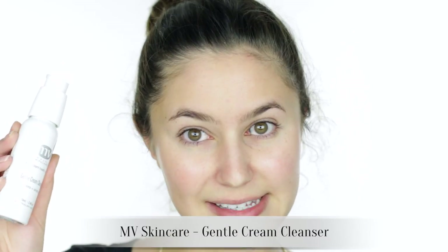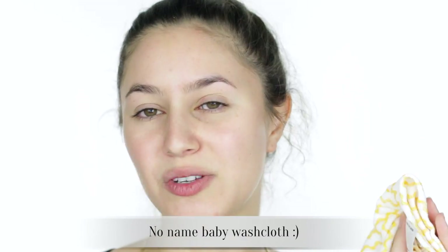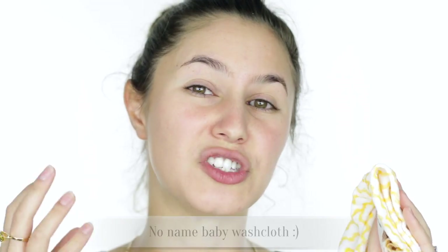To address that flakiness on my skin, I have cleansed this morning with the MV Skincare Gentle Cream Cleanser and removed it with a washcloth and warm water. I think this is the best way to remove a lot of surface flakiness, so that's good for foundation.